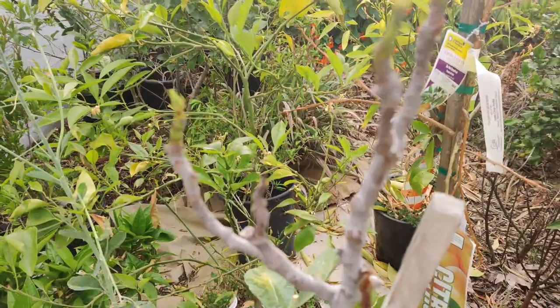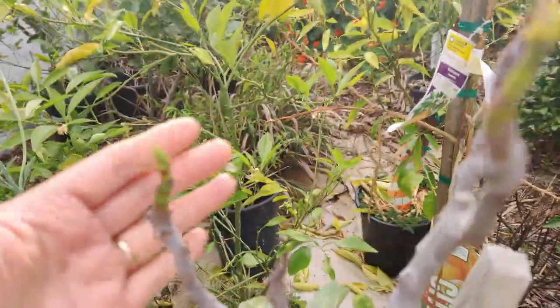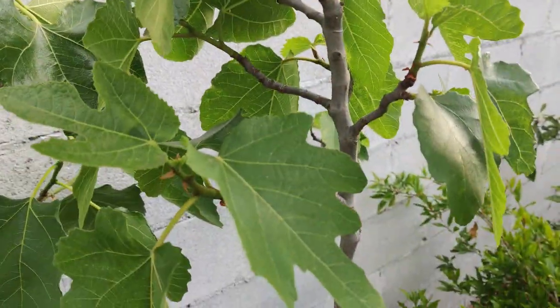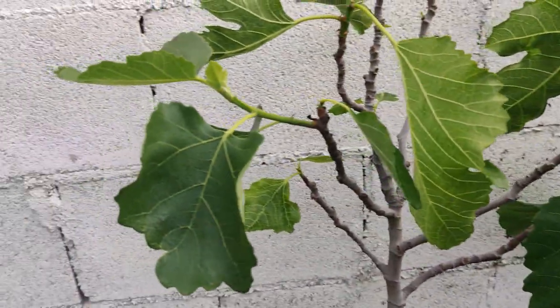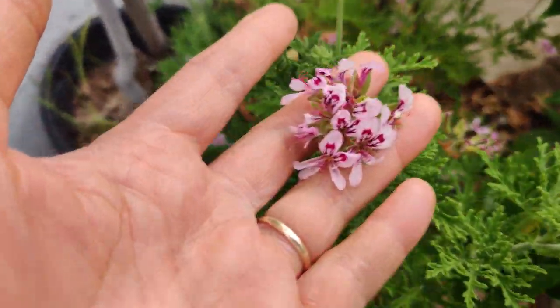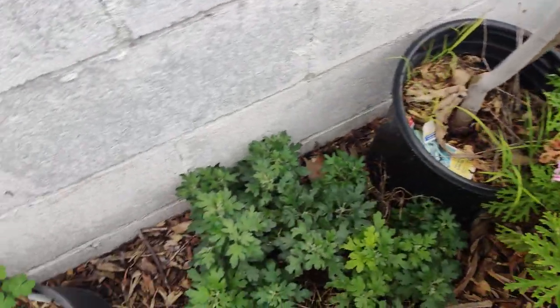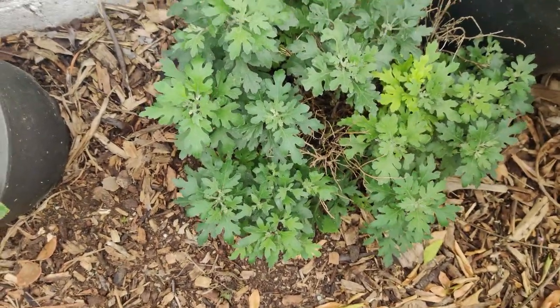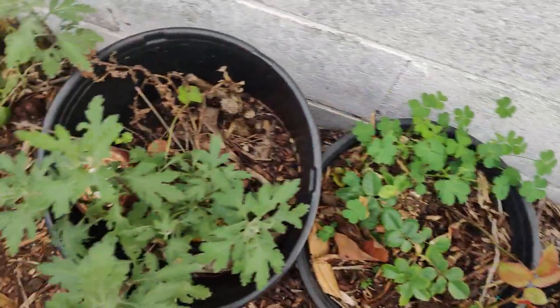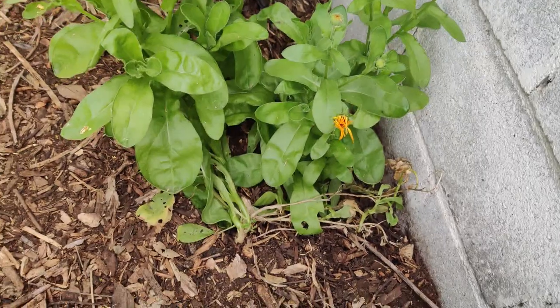My gerbera daisy is blooming — I love it, it came back. Some of my fig trees are starting to bud, and others are budding out a lot faster. My citronella plant is making beautiful little blooms. My mums are making lots of leaves, and more mums and calendula are looking nice and lush and green.